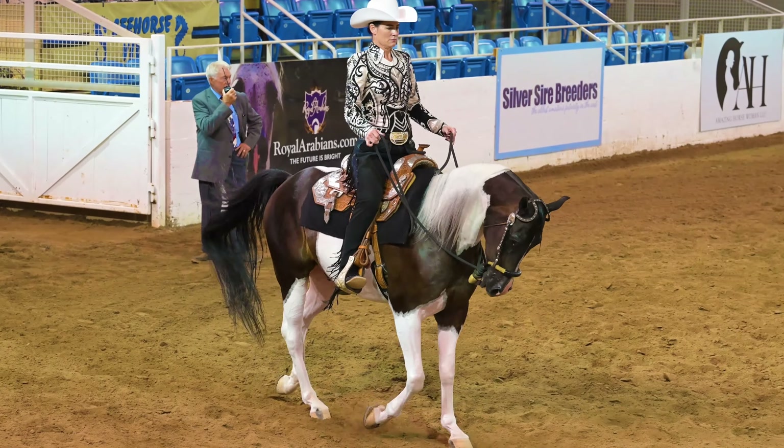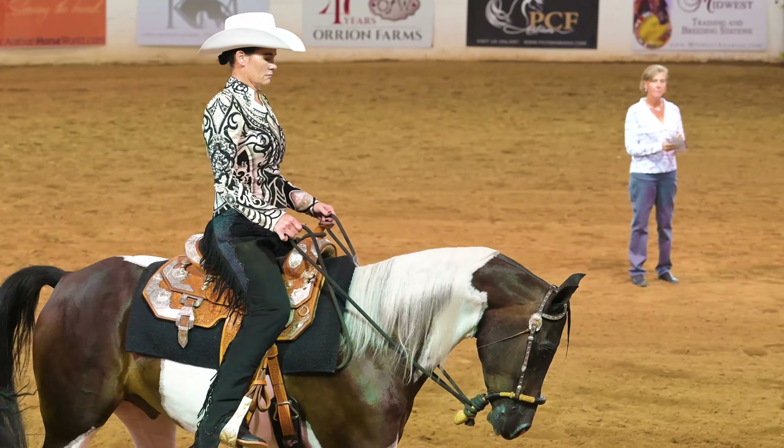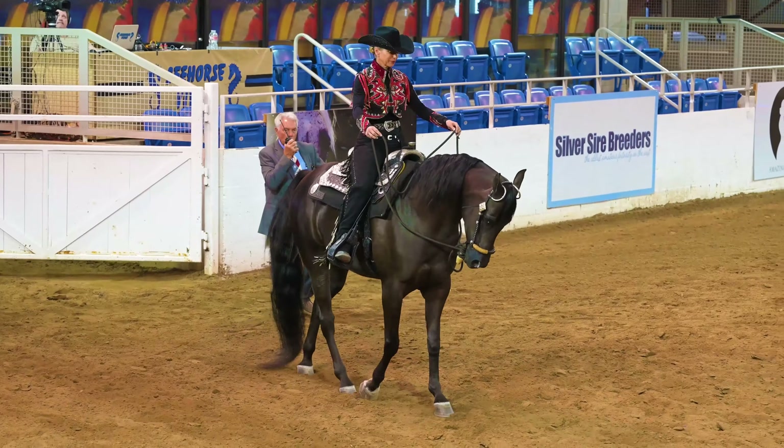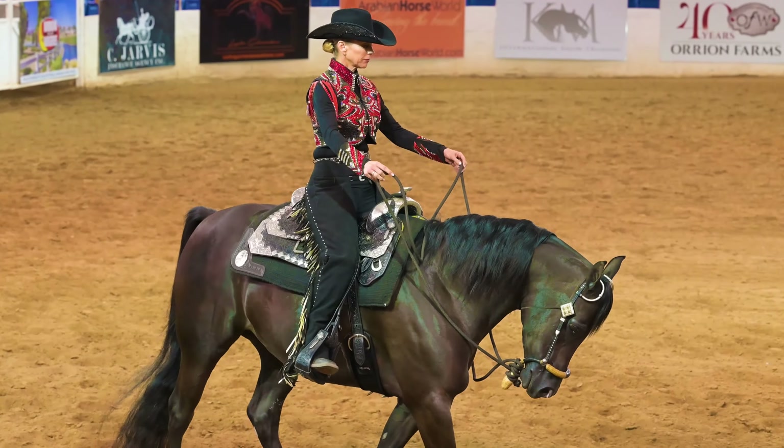And speaking of rider and horse with matching colors, just look at how this outfit goes along with how the horse looks. There are six horses being shown in this class, so this is our final entry.